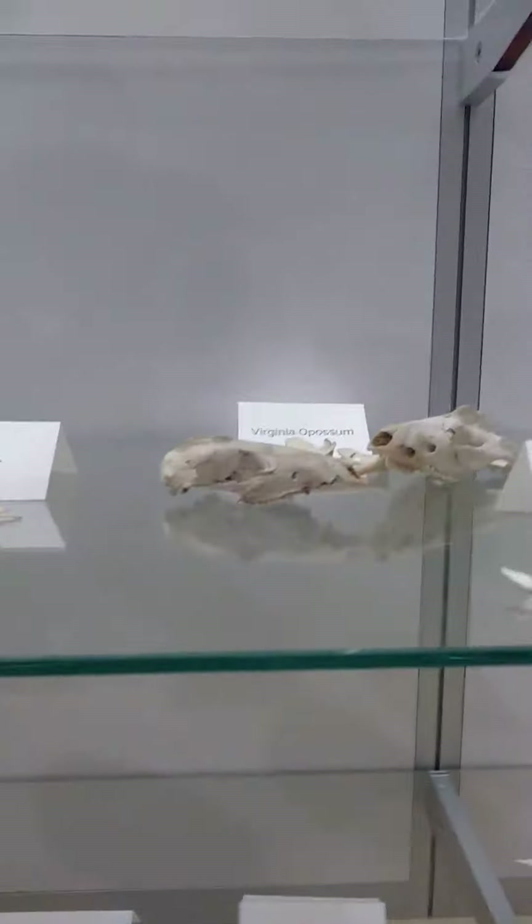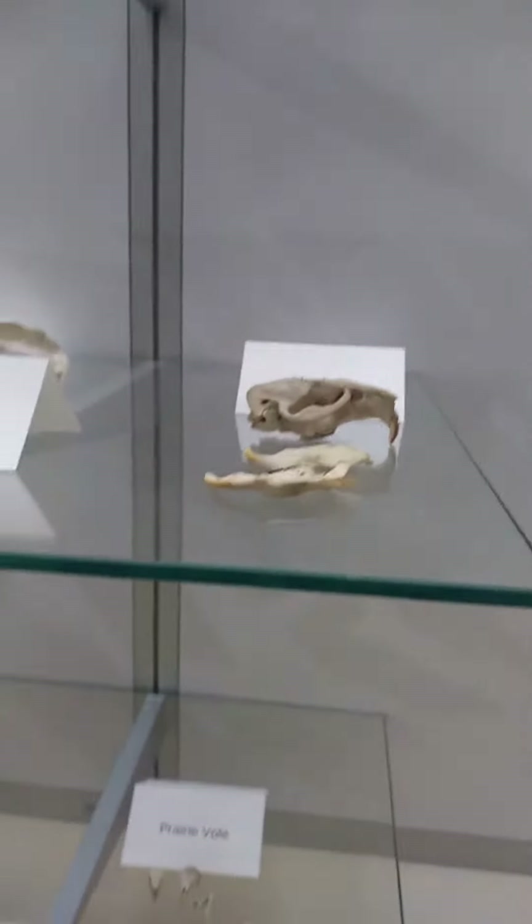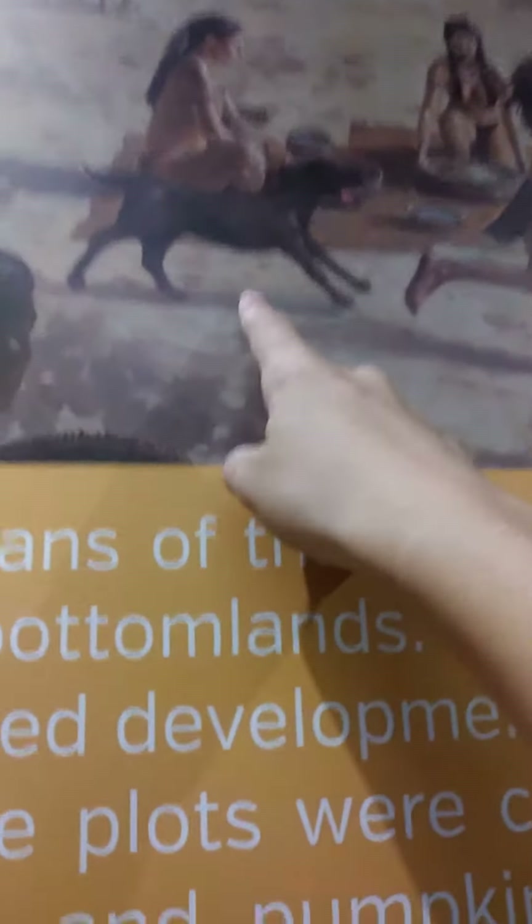Armadillo. Virginia opossum. Woodchuck. Whatever that is. Muskrat. And look at that beaver up there. Look at the dog one — and also, that's a dog too. That's the kind of dog they're talking about.